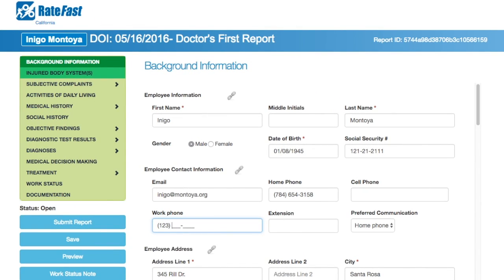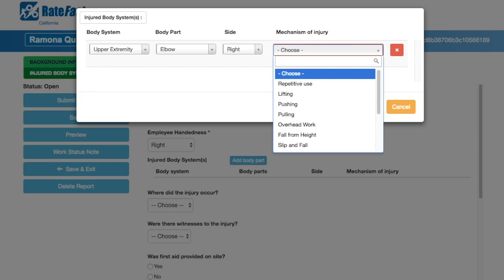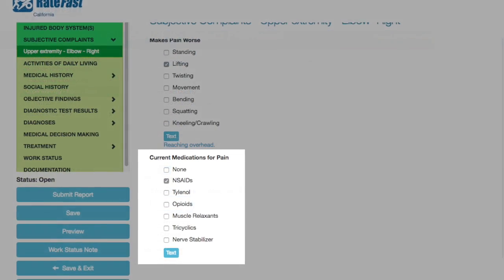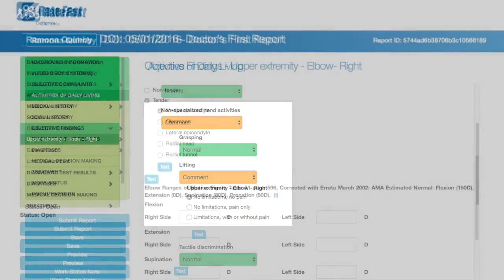Here's how it works. Enter the patient's basic information. Use the simple menus to select the injured body parts. Document the patient's pain levels, current medications, and indicate how the injury affects the patient's activities of daily living.